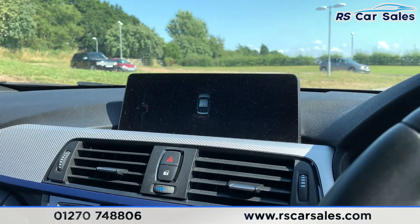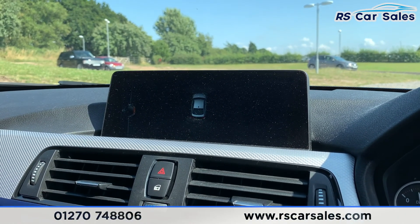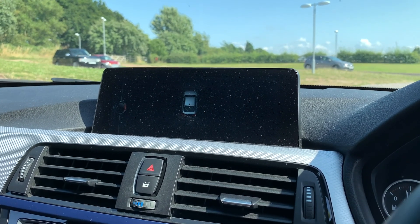This vehicle is available to take away today with free contactless nationwide next day delivery. It's HPI clear, comes with a fresh service, new MOT, and we do offer competitive finance. Thank you very much for watching.